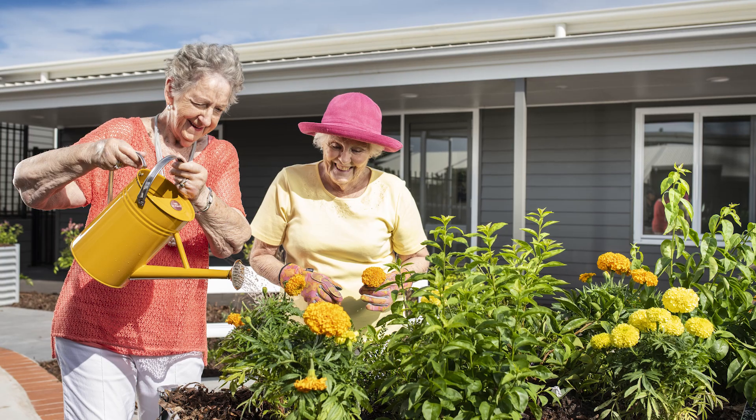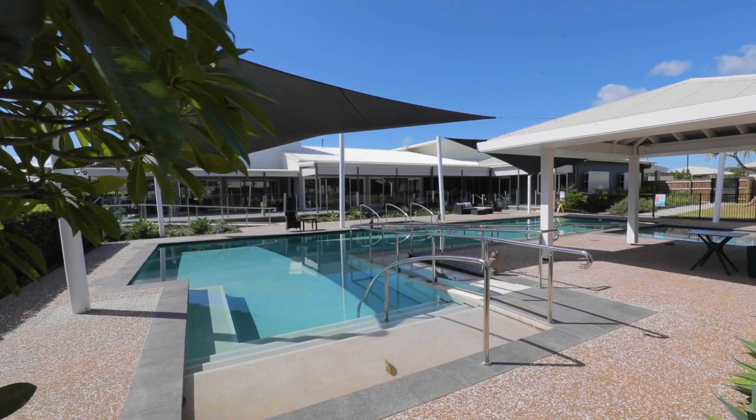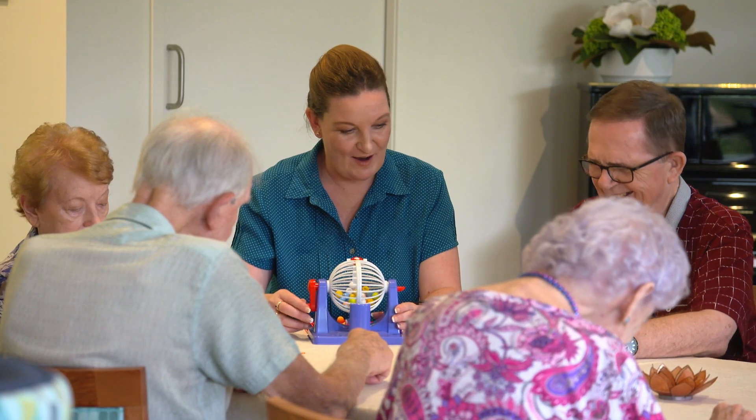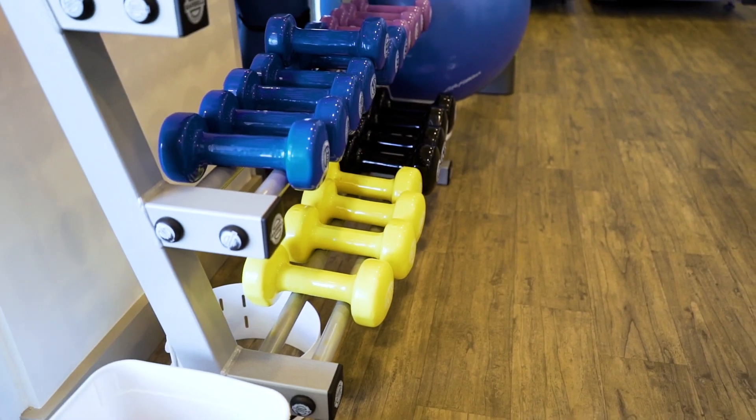Redlands by the Bay Retirement Resort is a place to be yourself, where you have the choice to come and go as you like, or simply stay put and enjoy the great range of community facilities.